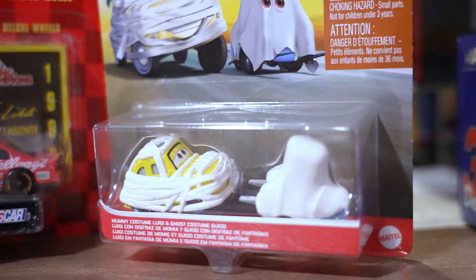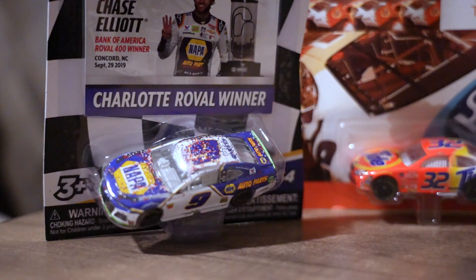Here's what was in that box. My personal favorite — if you can guess — was that Halloween-themed one from Cars. We have other 1/64s that are actually NASCAR-related, and then we have more Cars die casts.